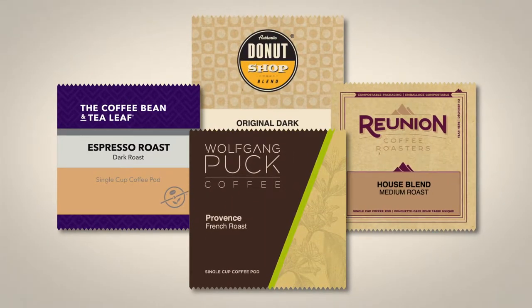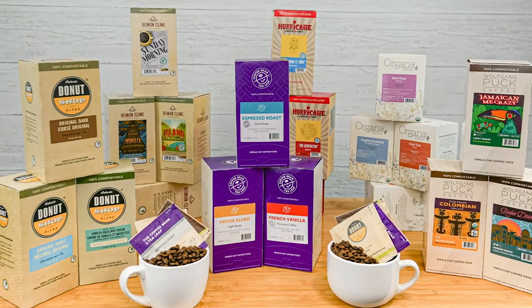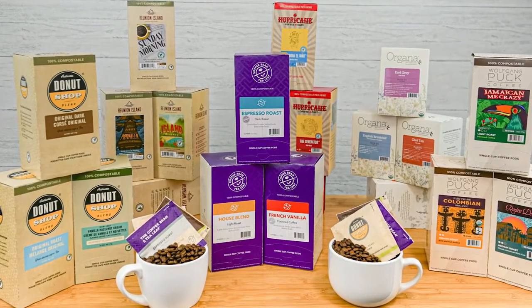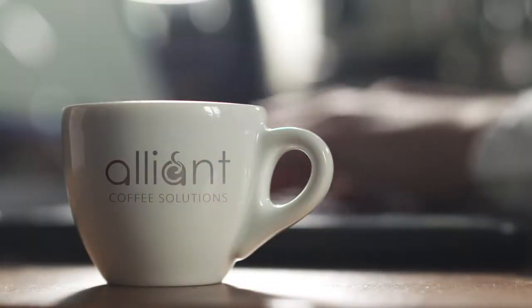Our soft coffee pods come in a variety of brands and flavors. Check out our full line of soft coffee pods at AlliantCoffee.com. Save time, make money, think Alliant.